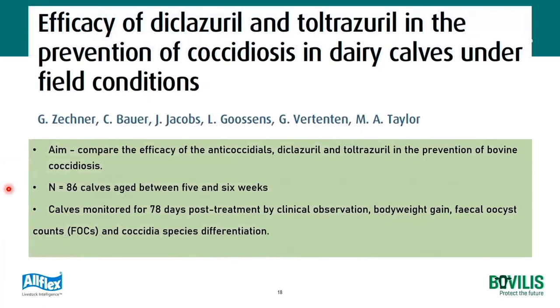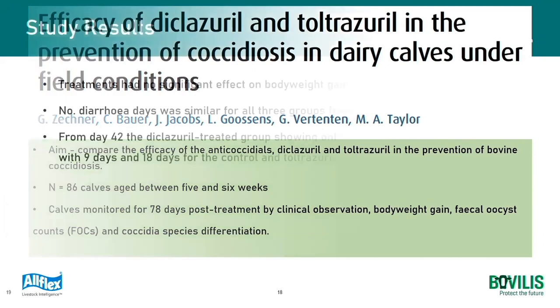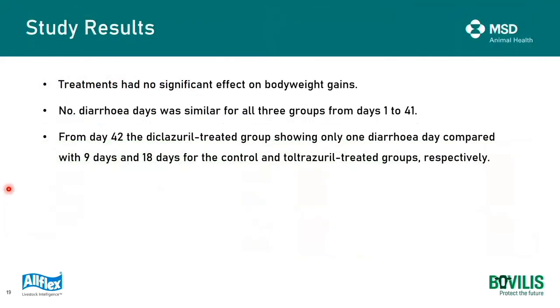The second study again compared the efficacy of diclaserol and toltrazuril in the prevention of bovine coccidiosis. There were 86 calves between five and six weeks old, monitored for 78 days following treatment for clinical observations, body weight, and faecal oocyst excretion. Results showed no significant difference between the two treatment groups in terms of body weight. However, there was a difference in diarrhoea days - no difference between all three groups between days one and 41, but from day 42, the vocoxin-treated group showed only one diarrhoea day compared to nine and 18 days for the control and toltrazuril-treated groups respectively.